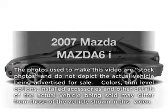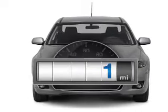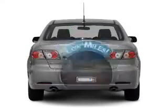Introducing the 2007 Mazda Mazda 6. Everything you need under one roof with this great vehicle. A low odometer reading makes this vehicle a great value at this price.